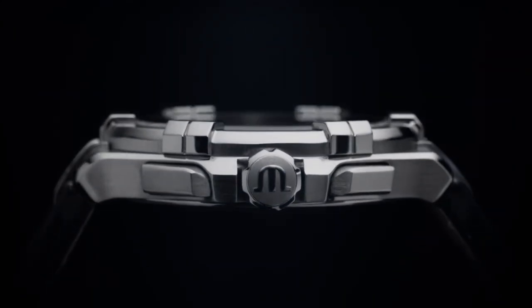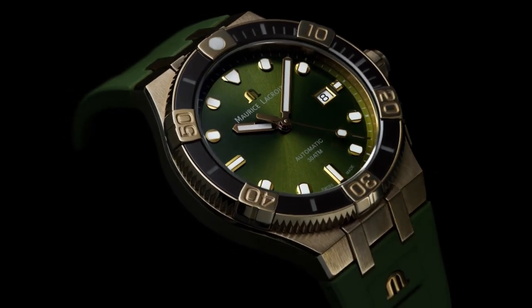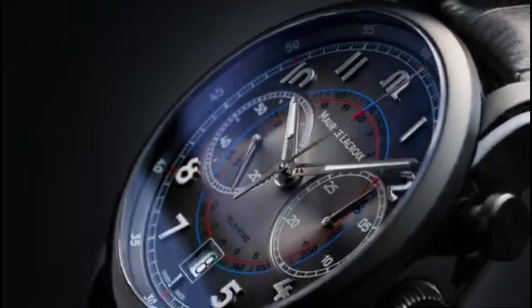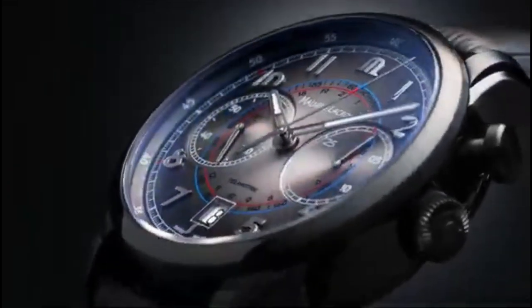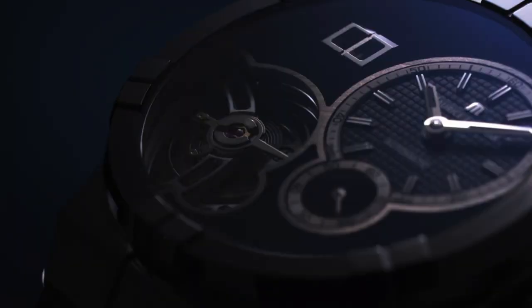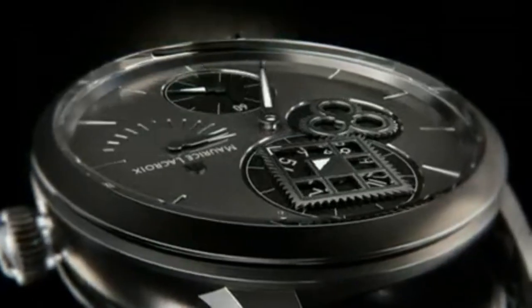Hello everyone! In this video, I will show you the best new Maurice LaCroix watches for men based on specifications. All the watch product buying links are given in the video description. Please like, comment and subscribe to my channel for more videos, and press the bell icon button for new video notifications.